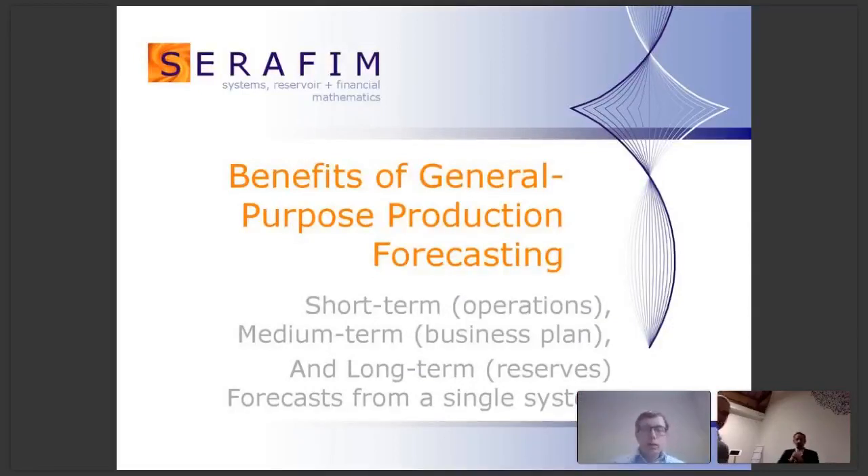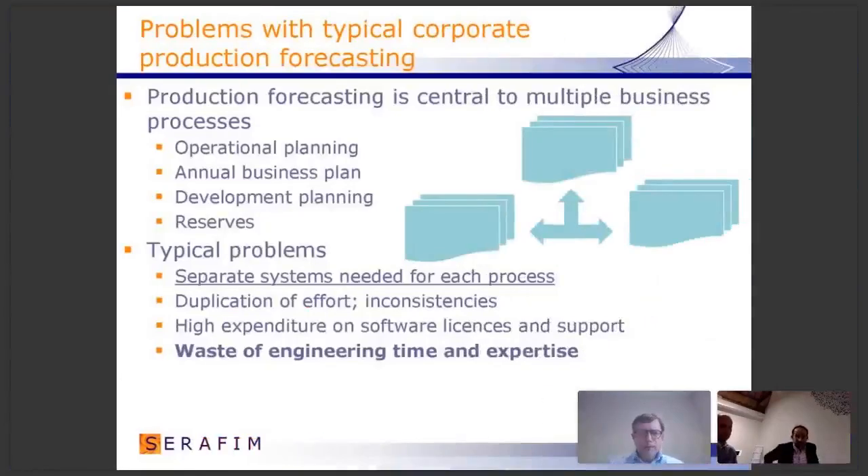Good afternoon, everyone. I'd like to tell you about the benefits of our software, but to make it a bit more general, I'd like to talk about the benefits and practicality of general purpose production forecasting. The idea is that you can generate a whole range of forecasts — short term, medium term and long term — from a single forecast system. Our perception is that in most oil companies, while production forecasting is central to so many business processes, there are problems because there hasn't been one system suitable for everything. All companies tend to use a range of different and quite overlapping systems. This gives a lot of duplication of effort and inconsistencies.